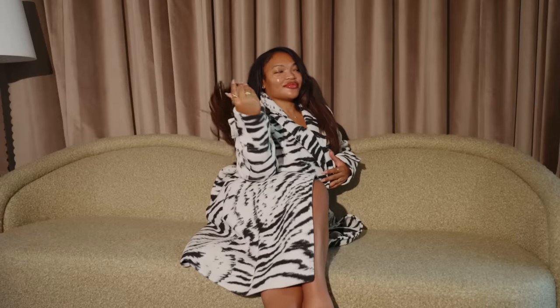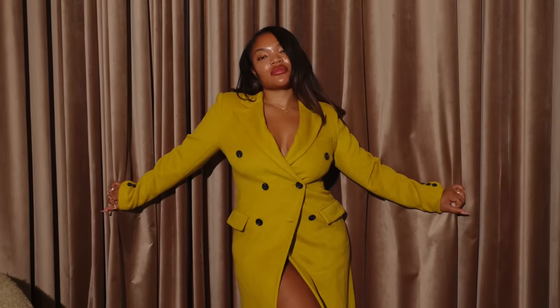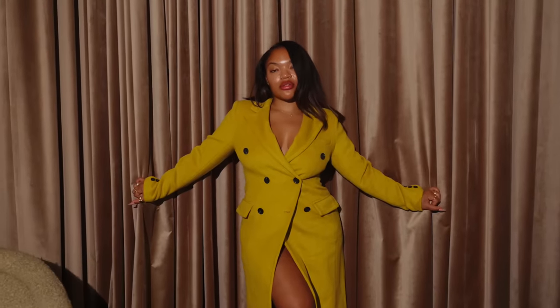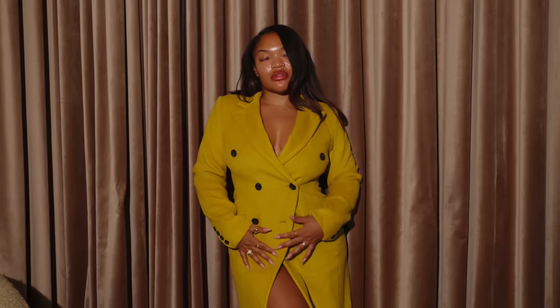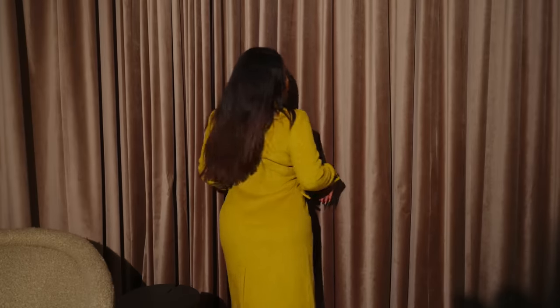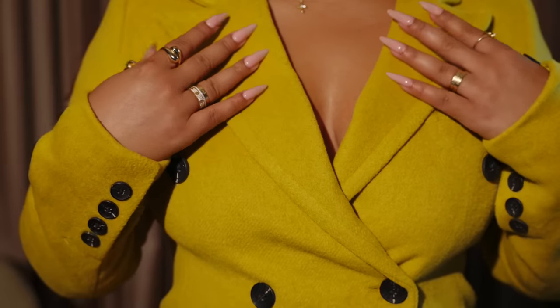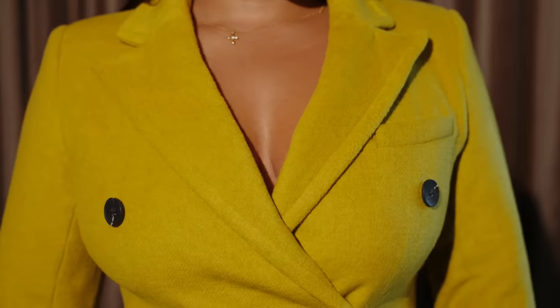Baby, fall is right around the corner, and that did not slip my mind when I was shopping the anniversary sale. So I definitely had to grab this striped double-breasted coat — baby, the material, okay, it's fire. I also had to grab this hourglass double-breasted coat, and y'all, the color is so beautiful. It's like this wasabi mustard — I love it. It's a wool coat that I'll be wearing this fall, and also it comes in pink. So I may have to pick it up during the anniversary sale, and you should too.